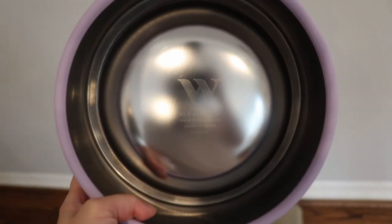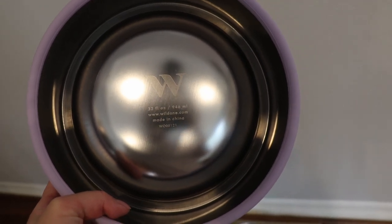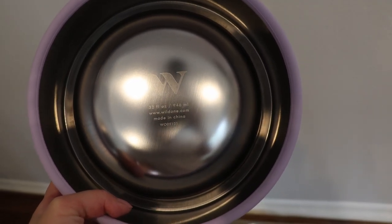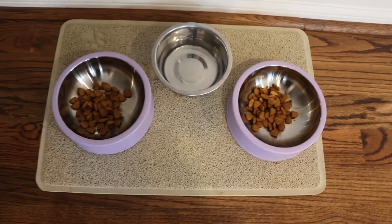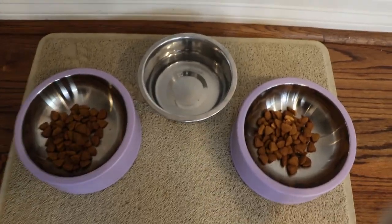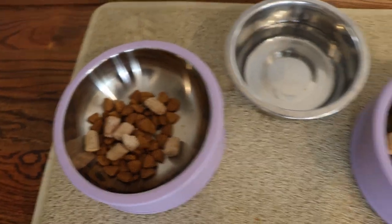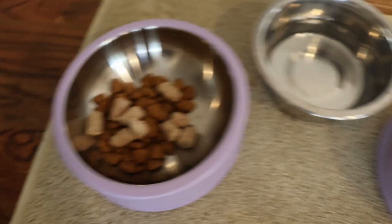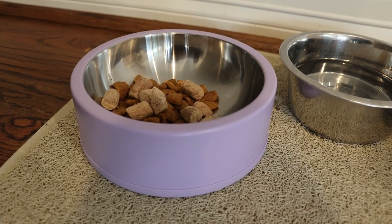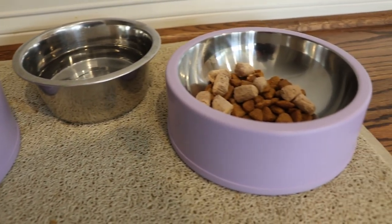On the bottom you can see the Wild One logo, and it reminds you that it's 32 fluid ounces, and then the Wild One website — made in China. We put some dog food in here, and we like to give our dogs meal mixers just to entice them. This is the water bowl or food bowl, depending on how you want to use it.